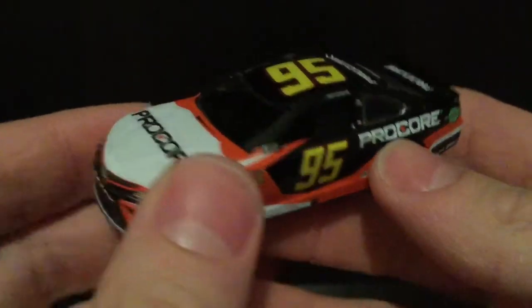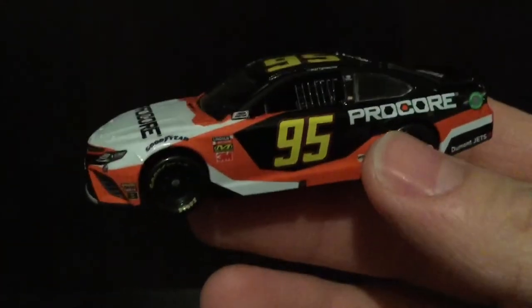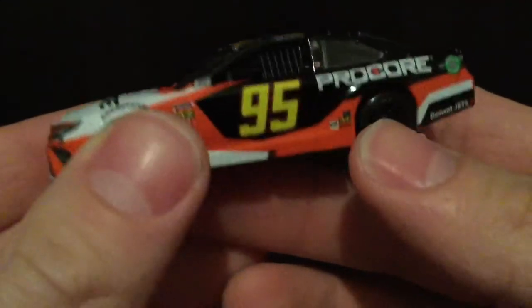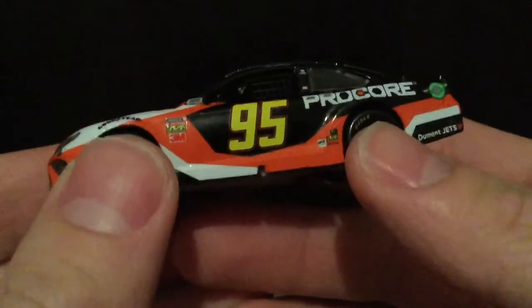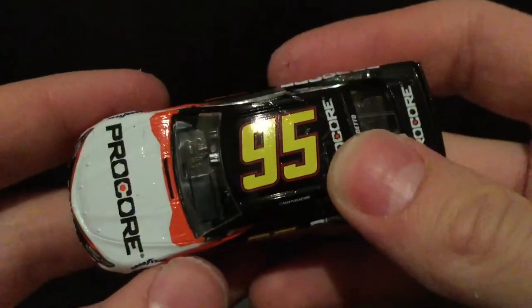Oh my god, is this a beautiful die cast. I mean, I don't care about the quality right now. I'm just saying the paint scheme — I'm digging it, man. The yellow number is not as bright and fluorescent as it's looking on camera, so you can kind of tone that down a little bit.